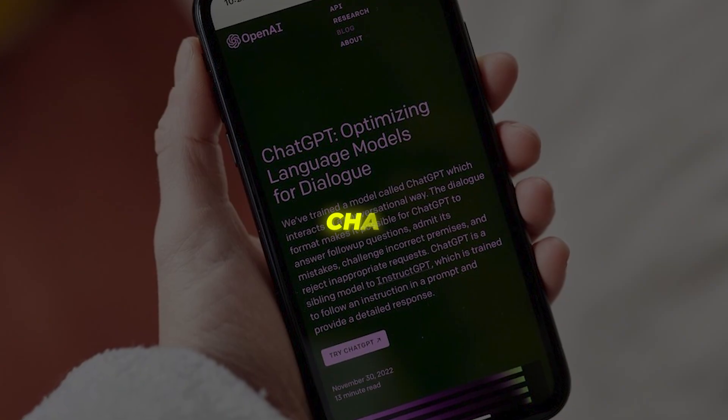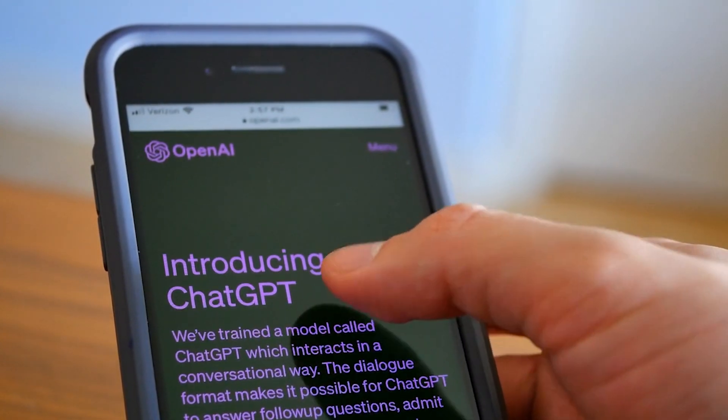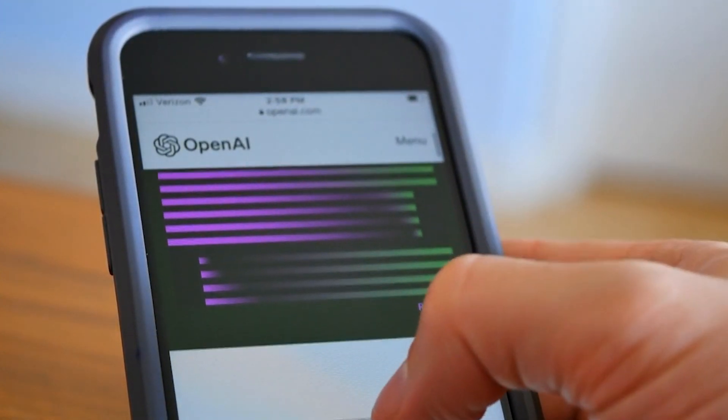Okay, first up, ChatGPT. ChatGPT is a conversational AI system created by Anthropic to be helpful, harmless, and honest through natural language conversations.